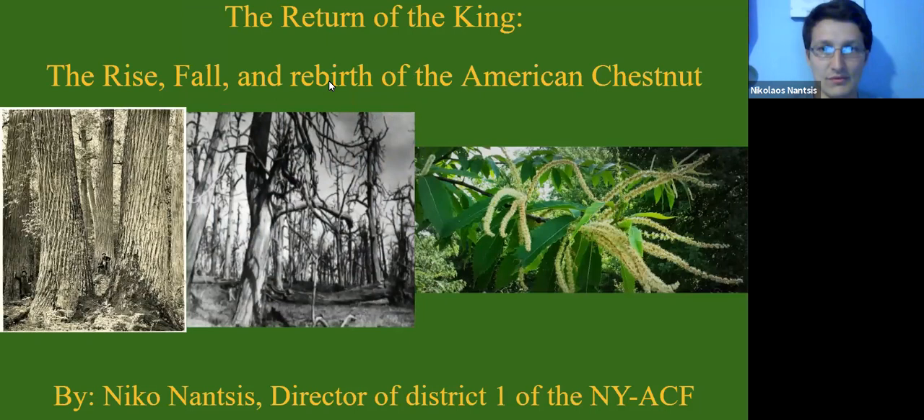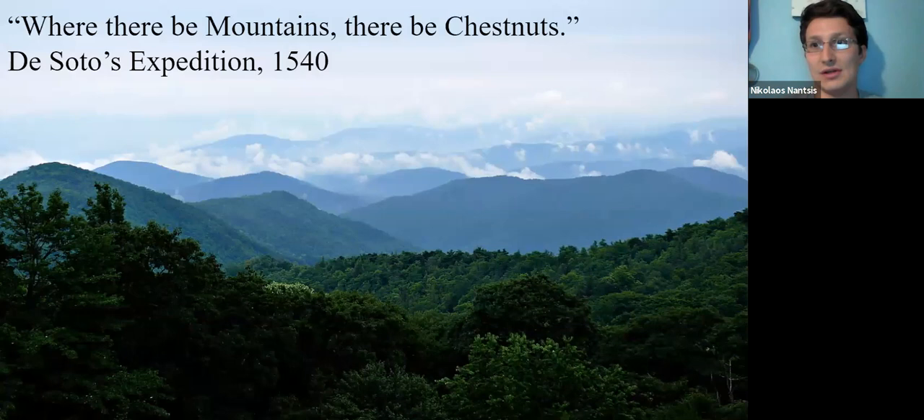You may or may not have heard about this tree. For those who know the story, it's both tragic but also very heartwarming. These trees were once so plentiful throughout the eastern United States that in 1540, De Soto's expedition noted that where there'd be mountains, there'd be chestnuts. From southern Georgia all the way up to Long Island, it was the predominant tree species, making up about 25% of the forest canopy.